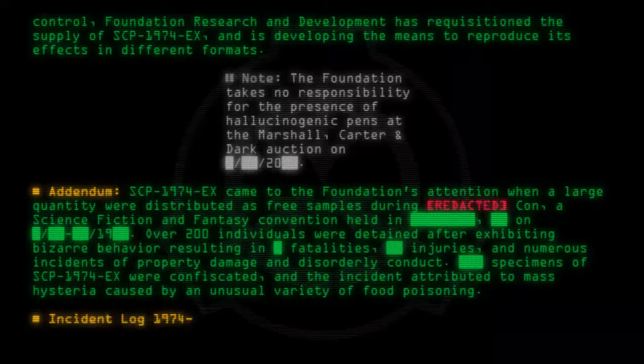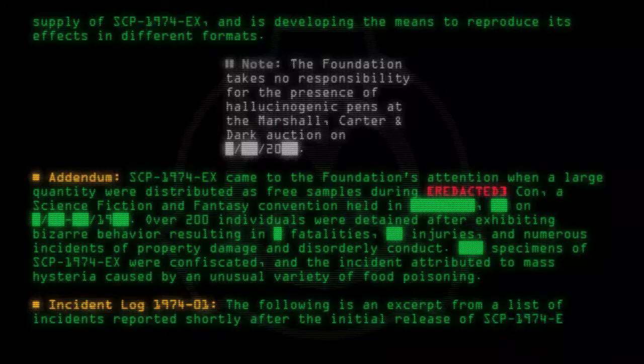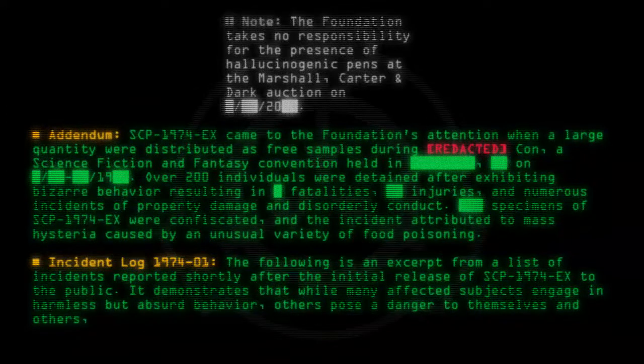Incident Log-1974-01: The following is an excerpt from a list of incidents reported shortly after the initial release of SCP-1974-EX to the public. It demonstrates that while many affected subjects engage in harmless but absurd behavior, others pose a danger to themselves and others, especially to unsuspecting or defenseless persons.